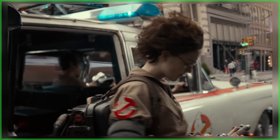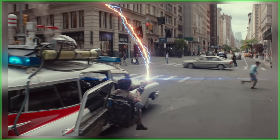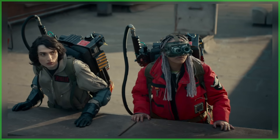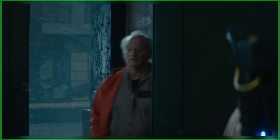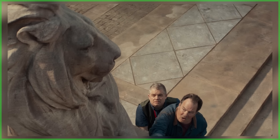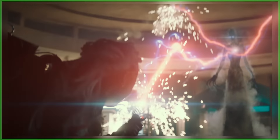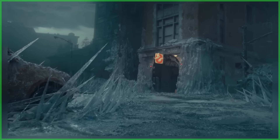Hey everybody, Jason here from Ghostbusters News. As advertised, today we received not one but two brand new trailers for Ghostbusters: Frozen Empire - both the North American and international versions were released. If you've yet to watch them, they're available right here on the Ghostbusters News YouTube channel; links are down below in the description. Given that there are two new trailers, today's breakdown is going to be a double decker. We're starting with the North American trailer first.